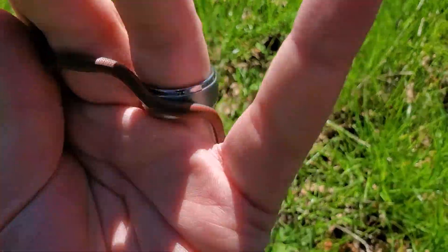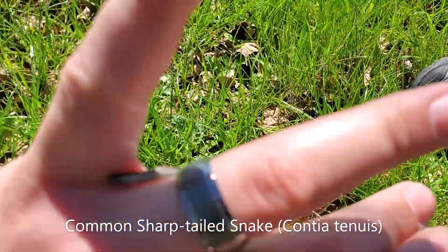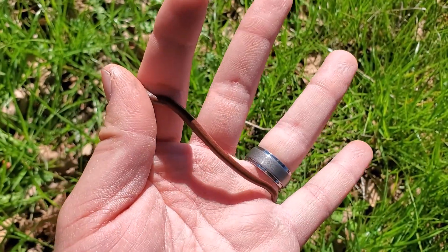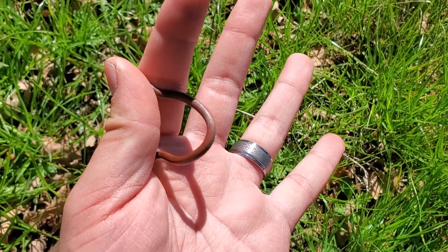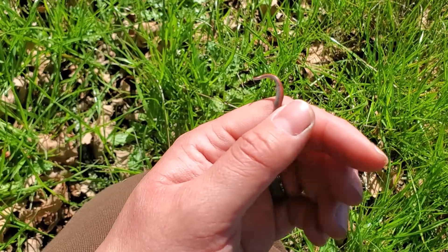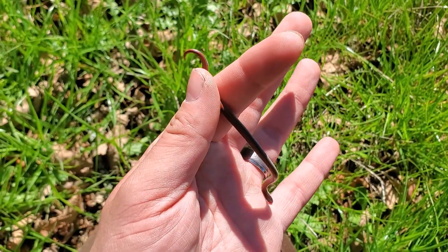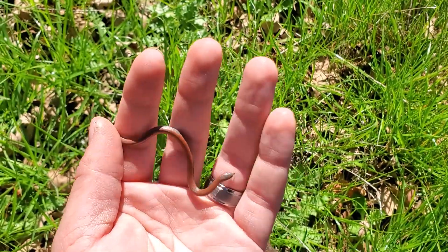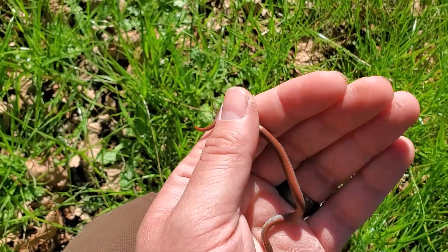I just found this little sharp-tailed snake — he is extremely small. This is a young one; they're a small species and also a fossorial species, spending most of their time underground or under cover objects. They're really cool, with striped patterning on their bellies.